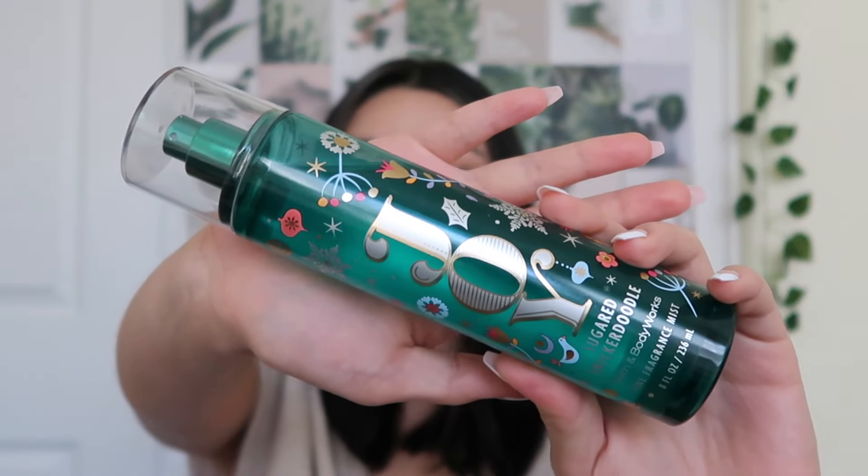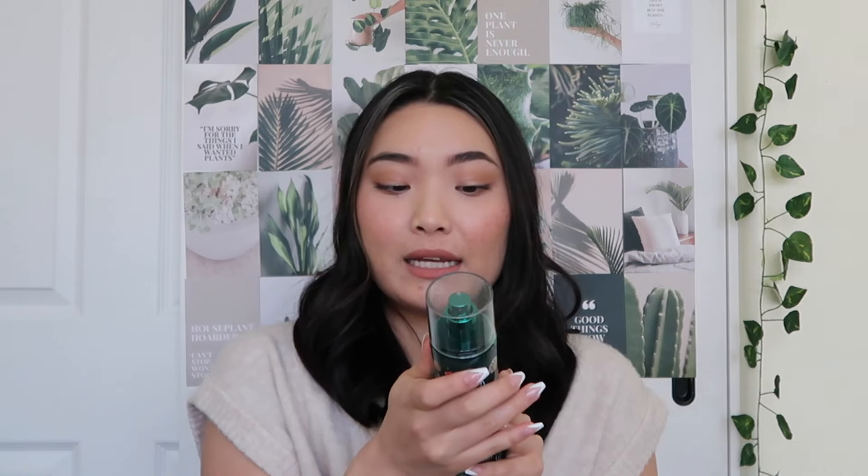Another more relaxed fragrance mist that I think is perfect for Valentine's Day is Joy Sugared Snickerdoodle by Bath and Body Works. This was released during the holiday season, and it has notes of Snickerdoodle Spice, Creamy Vanilla, and Sugared Musk. This is one of my all-time favorite fragrance mists lately — it just smells so edible and delicious. If maybe your partner or whoever you're with really loves sweet gourmand scents, this is the perfect one to wear. They are going to be cuddling you and kissing you and holding on to you all night long.